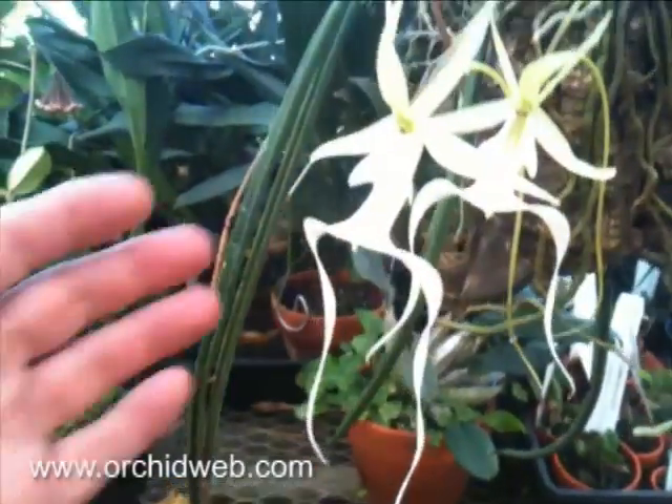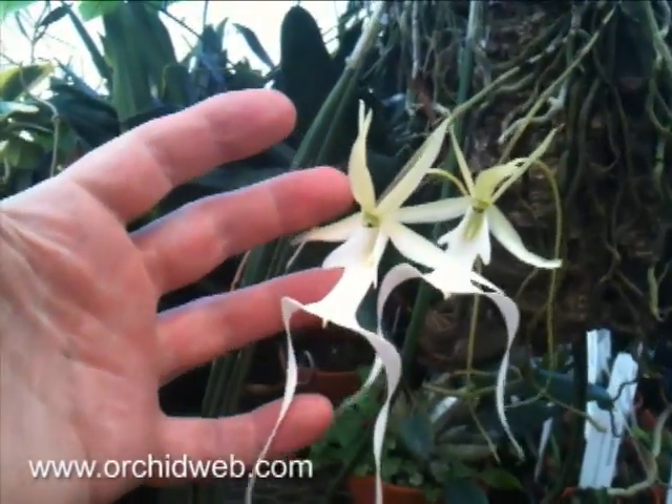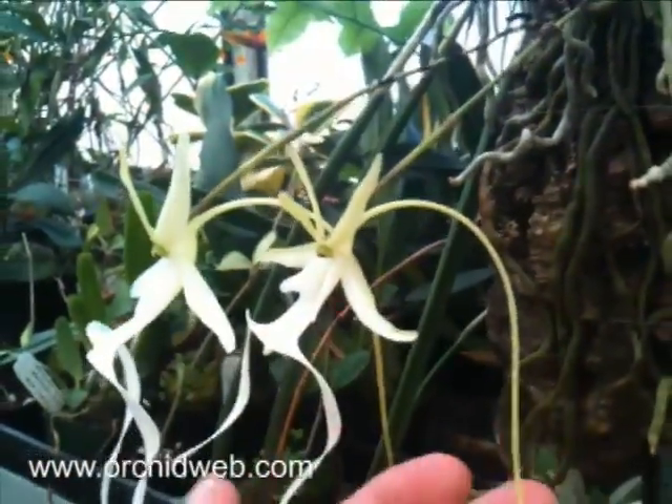In the Fakahatchee Swamp, the flowers are quite a good size, as you can see, being about 6 to 8 inches in length top to bottom. It has a spur like an African Angraecoid type.